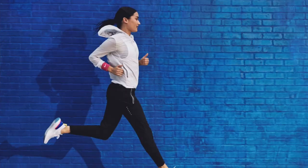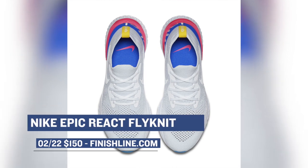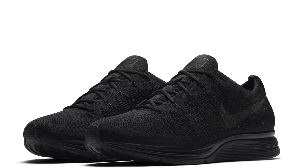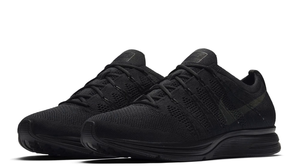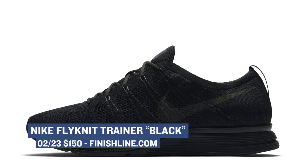Those are going to cost you $150 and if you want to see a full review make sure you click the link up top to get a full look at Nike's newest technology. Keeping Flyknit on the brain, Nike is going all black with the Flyknit Trainer. It's crazy to think the Flyknit Trainer was one of the first introductions to Flyknit a few years ago and it still resonates with sneakerheads. Pick this black pair up for $150 on Friday.